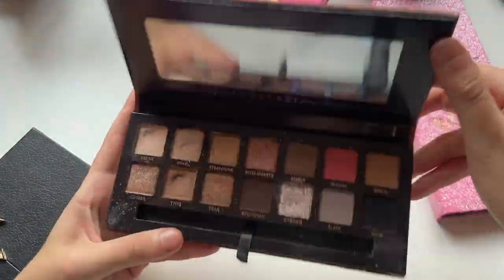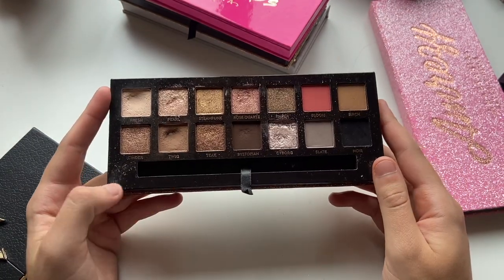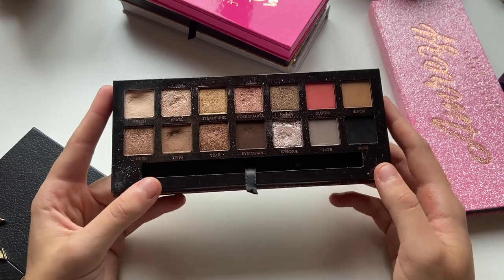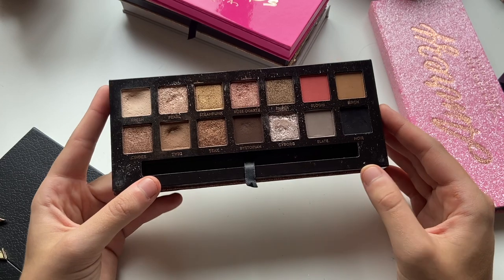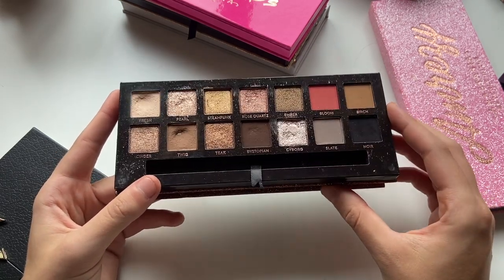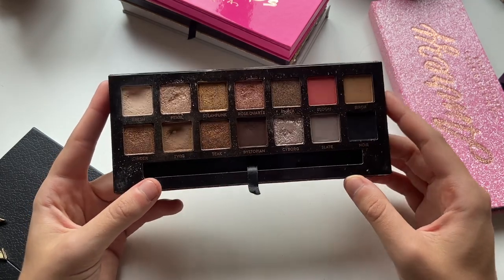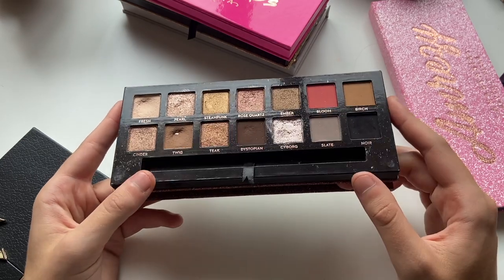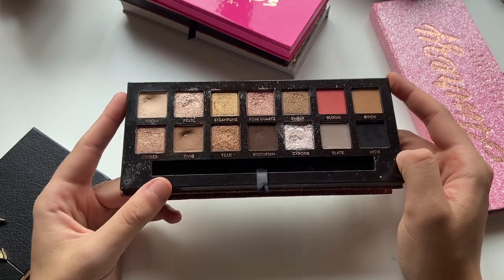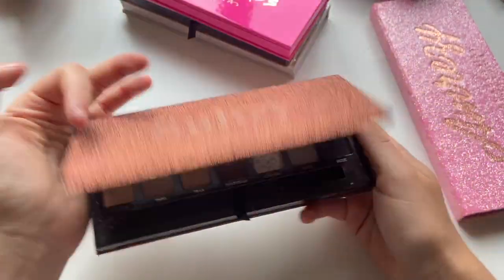Sultry — probably my all-time favorite palette ever. I love this palette. I just think the looks always look so put together, so nice and so clean, and all of the shimmers are very complimentary with the mattes. The Bloom shade up here — the red kind of throws me off a little bit — but everything else I really, really like in this palette. It is definitely one of my most loved palettes. Look at Twig — poor Twig — that's like my favorite matte eyeshadow ever. I'm so sad. I don't think they sell it as a single, but this is such a great palette.